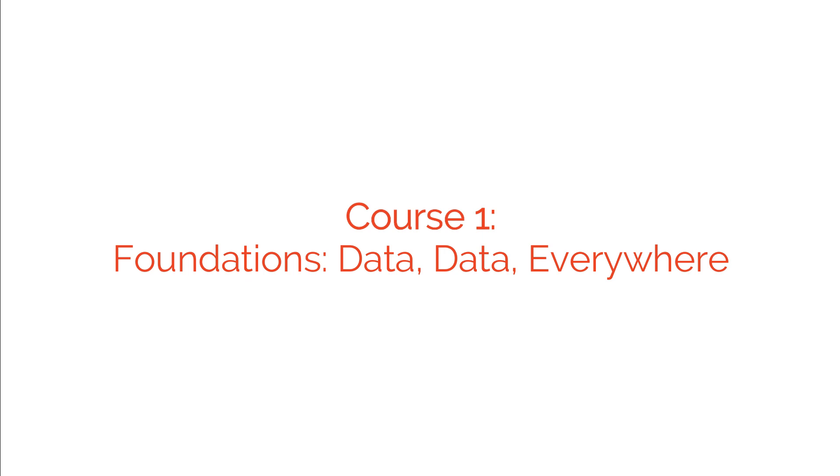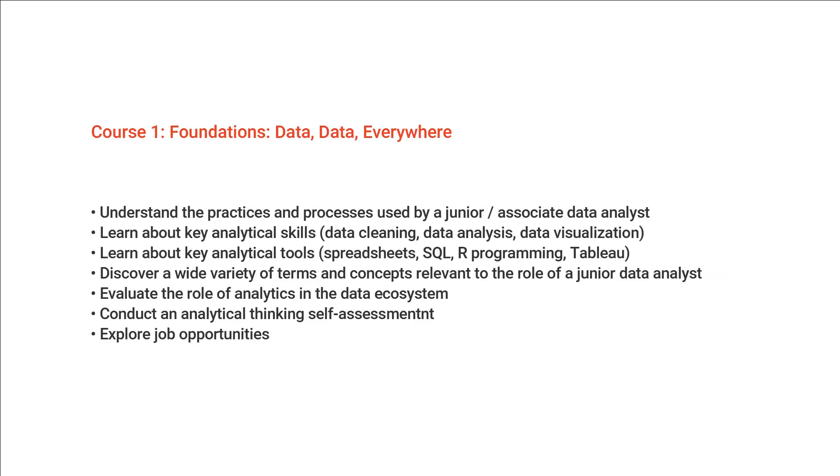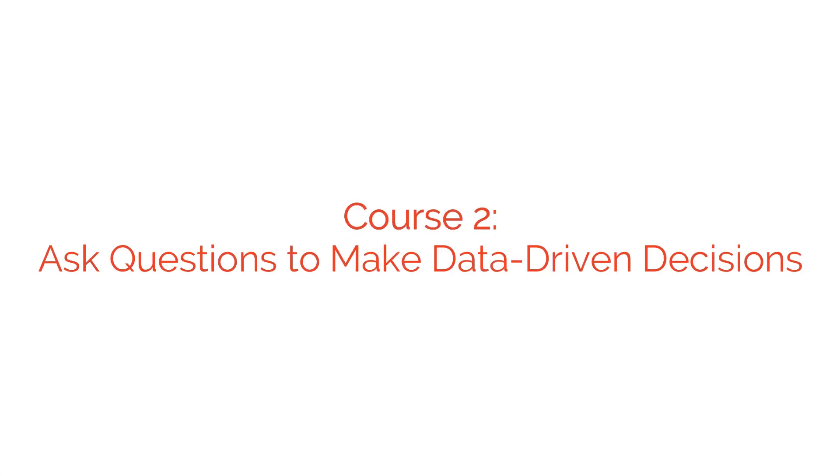Course one is Foundations: Data, Data Everywhere. This covers key data analytics topics and is designed to give you an overview of what's coming in the entire program. It's taught by current data analysts, as are the rest of the courses, and they instruct and provide hands-on ways to accomplish common data analyst tasks with the best tools and resources.